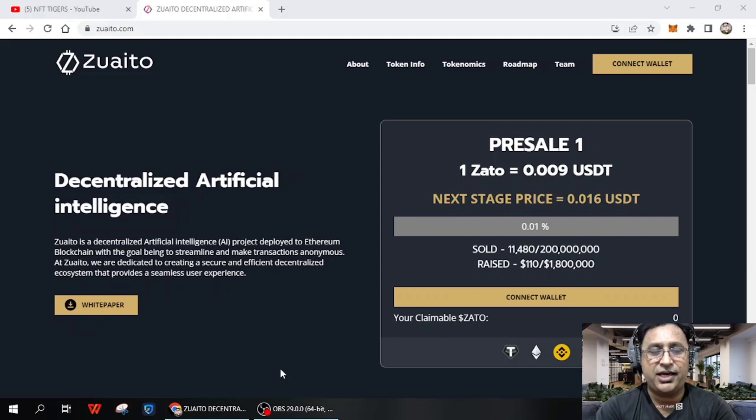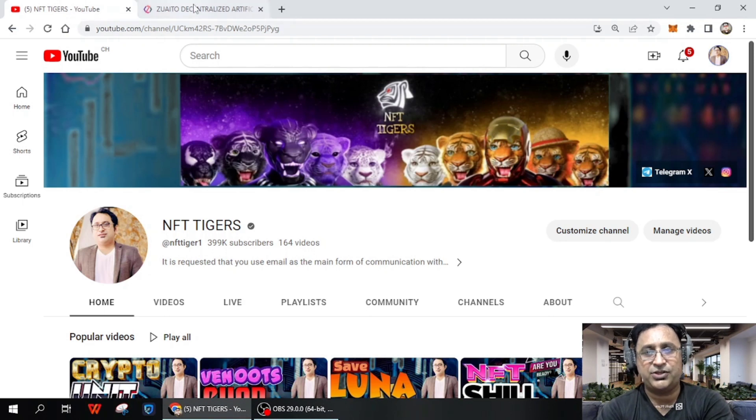What's up everybody, NFT Tiger is back with another brand new project. It's basically decentralized artificial intelligence. Today we're going to be diving down into it and we will discuss and study this project and see how much benefit you can generate from here. If you're new on my channel, please like and subscribe and press the bell icon for upcoming video notifications.